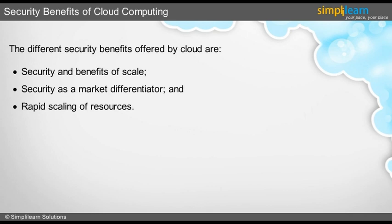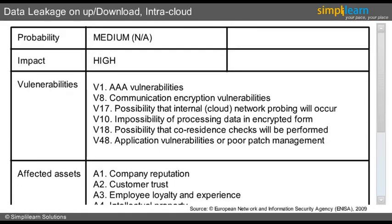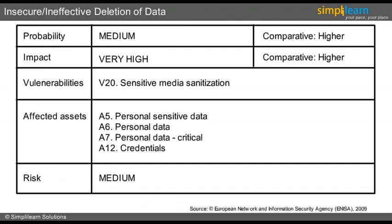We will look into risk assessment and process in the next slide. This risk is almost the same as intercepting data in transit, but applies to the data transfer between the cloud provider and the customer.